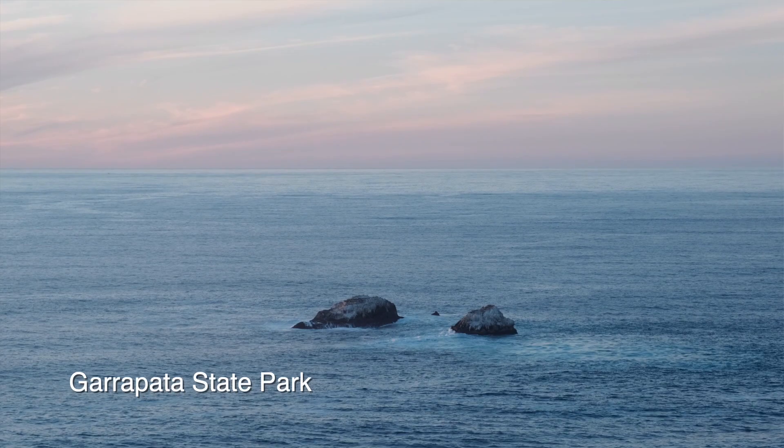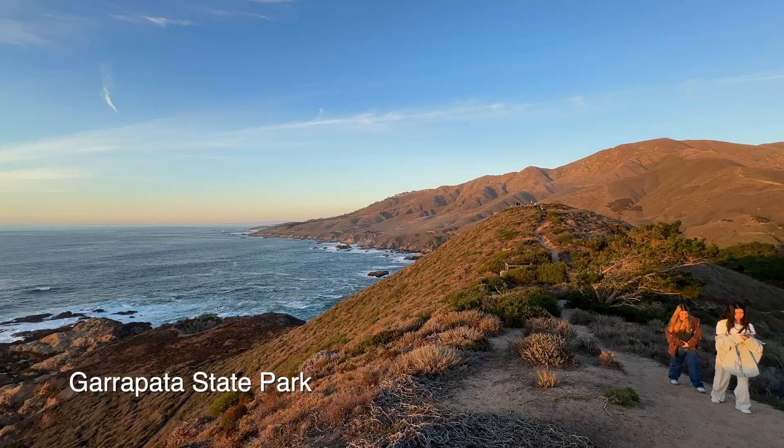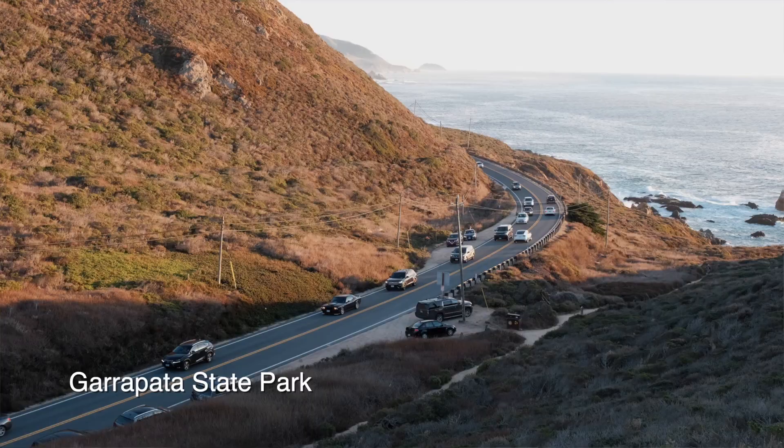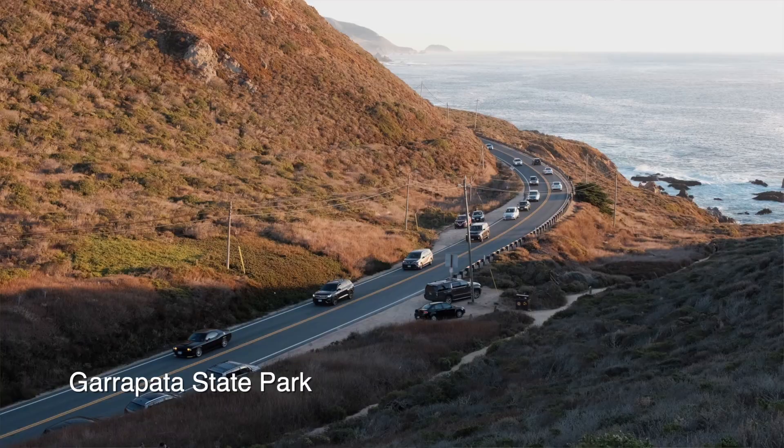My favourite thing to do here is to hike the Soberanes Point Trail. If you can make it for sunset, this is an absolutely stunning viewpoint where you can see both the road and the ocean. We even saw a couple getting engaged here during a sunset.